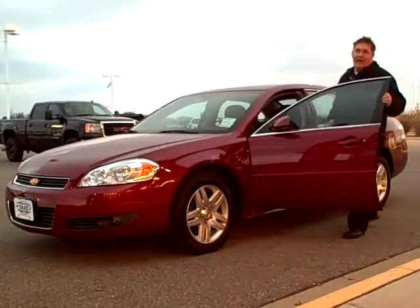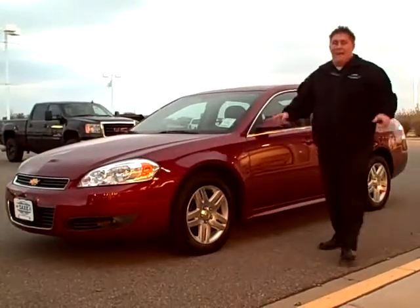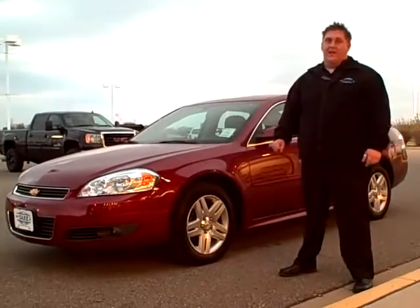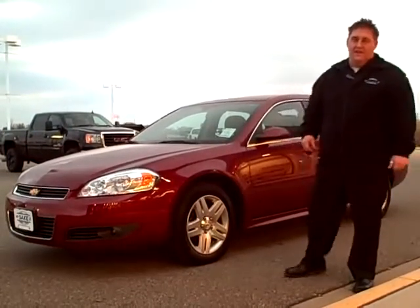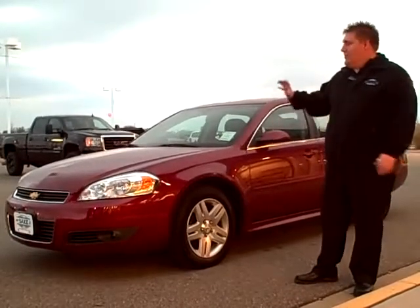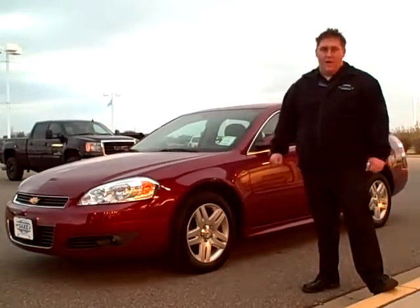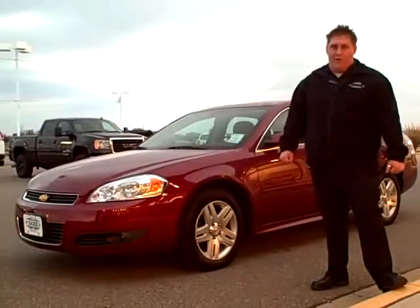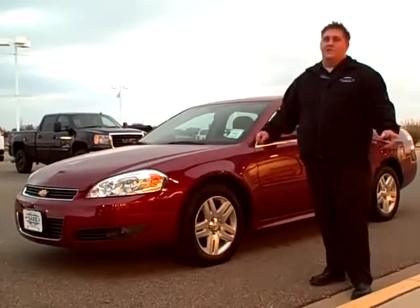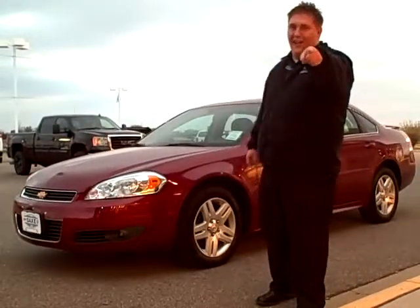Now you might be thinking about the holidays coming up. Matt Sachs Chevrolet Buick is your headquarters for savings on your Butterball Thanksgiving turkeys. Come and test drive this or any one of our vehicles out on the lot and you'll receive a coupon for $8 off a Butterball turkey, good at any participating retail store. Just one more reason that we know here at Matt Sachs Chevrolet Buick, you'll like our attitude. Take care.